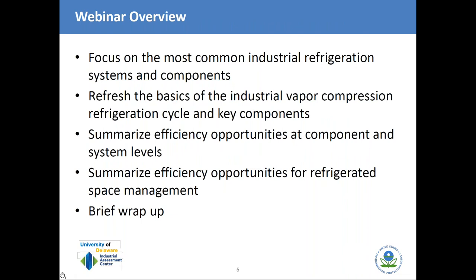We have a couple of main topics today. Industrial refrigeration covers a really wide range of system types, equipment, and uses. To stay within our allotted time, we're going to limit the range to the most common types of systems and equipment. We'll start with a refresher on the basic refrigeration cycle and main components, then summarize several energy efficiency opportunities for systems, equipment, and refrigerated spaces, and then wrap up briefly. Hopefully we'll be able to take a number of questions at the end.